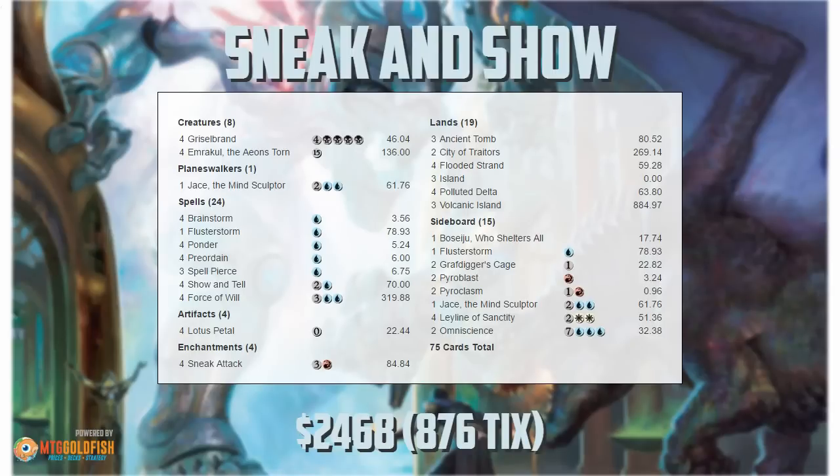Out of the main deck, this deck maybe has one or two flex slots, and everything is just so perfect and so well set in place. A great example of finding your combo and making sure that every single card in your deck is doing its part to either be a piece of your combo or to support your combo. Just a great example of streamlined combo deck building.